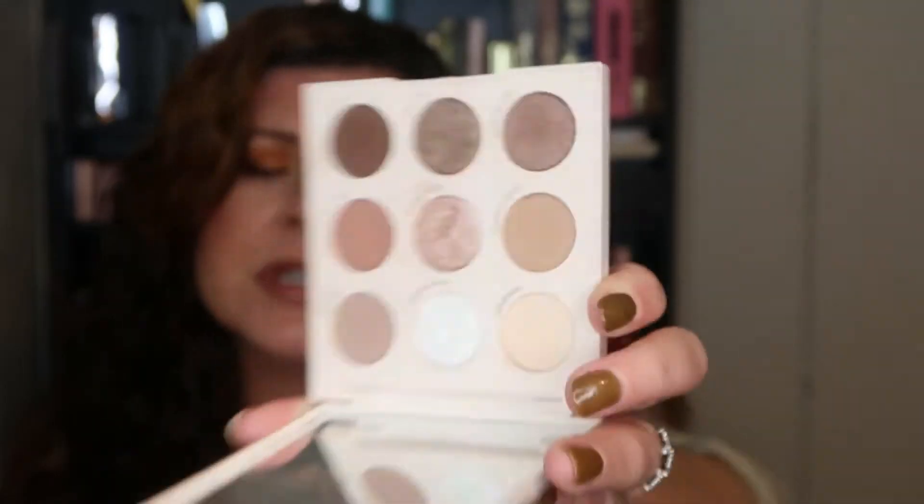Good as Gold is on my list of ColourPop fall palettes. I also can't have a video and not mention Going Coconuts. If you're not on the warmer, orange-y side, this is such a good everyday neutral palette — a little bit more on the cooler tone. It's small, it's portable, and it's a fantastic palette.